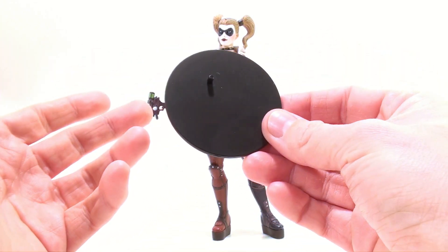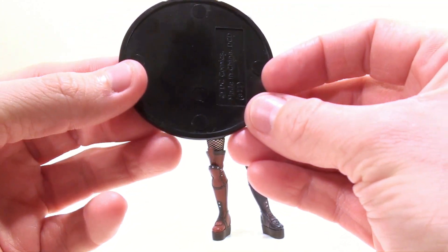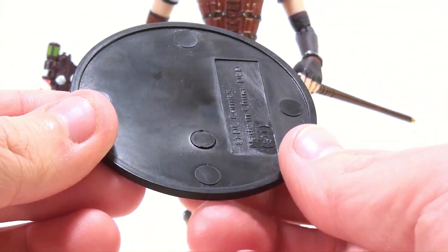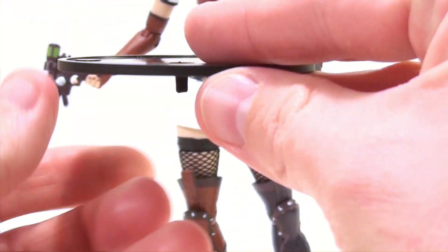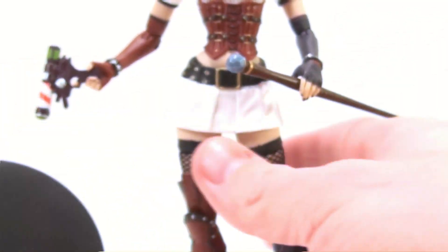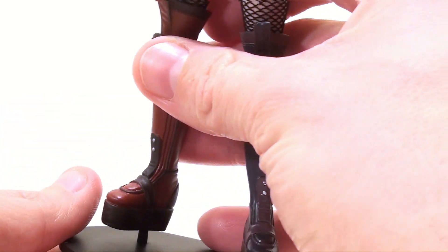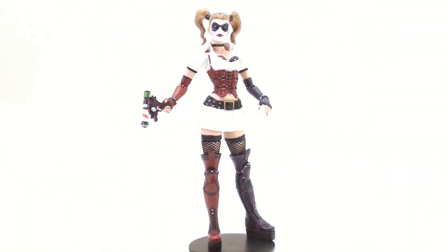Just like all the other Arkham Asylum figures, she also comes with a stand — very plain, just a black round stand with one peg hole. On mine though, it has one of these little round bits that moves, so it's like it's broken or something. I mean it sits in there and you can peg it into the peg hole on the bottom of her foot, but it's really kind of strange. I'll probably end up just gluing it so it stays.